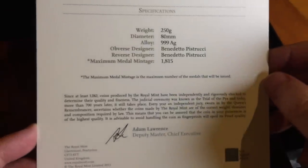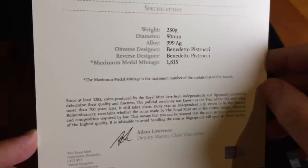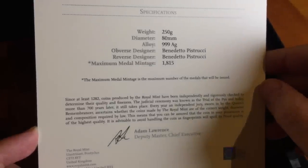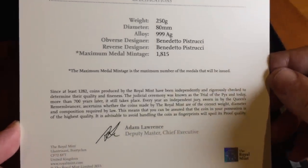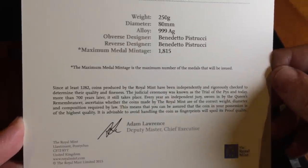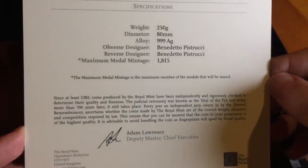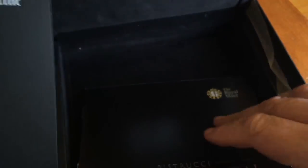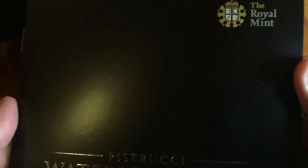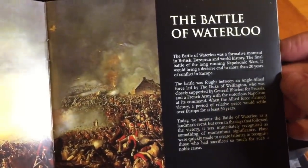So, number 1273, and there were 1815 of these — maximum medal mintage. Whether they were all produced and sold, I'm really not sure. It seems like a lot, a big edition for this kind of pretty specialist item. It'd be worth finding out whether there were fewer of them actually made, or whether they made the whole mintage and sold the whole mintage.